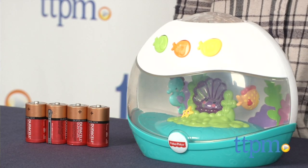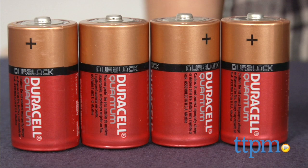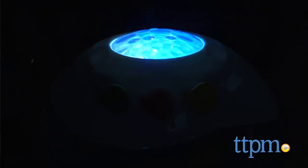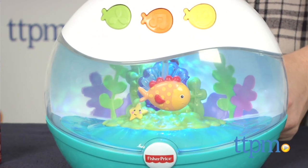It includes four AA batteries, but those are for demo purposes only and should be replaced with four C batteries before use. The dome-shaped soother delivers two unique and comforting light shows. The first offers a soft colorful full room light show, while the other features a calming seahorse and fish rotating within the unit itself.